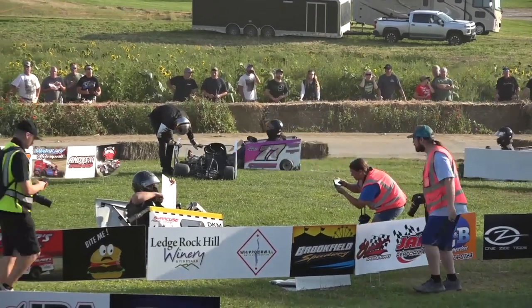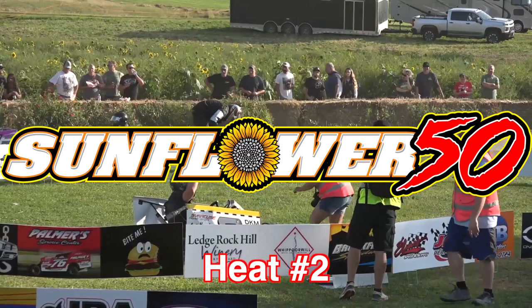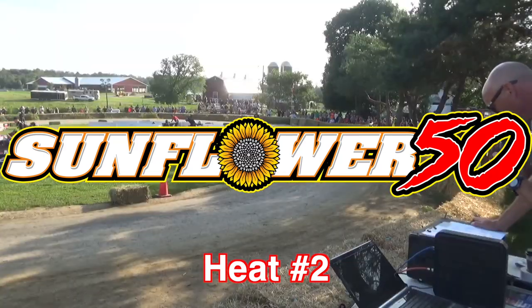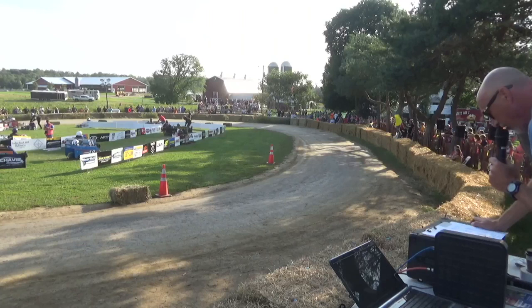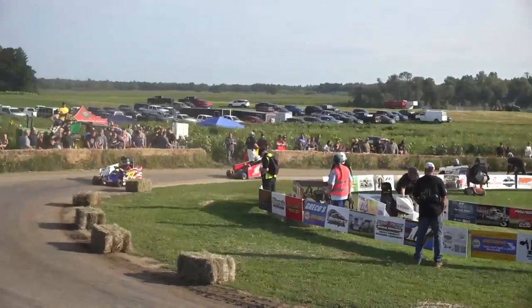For Heat No. 2, your pole sitter is going to be the Perry No. 74. Outside the front row is going to be Rocco Constantino with a 71R. And then we're going to have the 405 — that is one of the Whitbecks, Travis Whitbeck, out of Brunswick. And on the outside with the 1B, that is going to be Brett Mortensen.